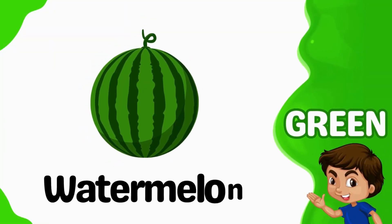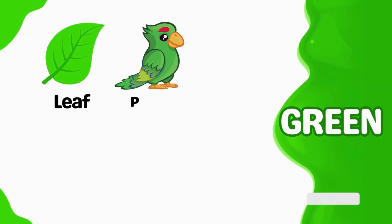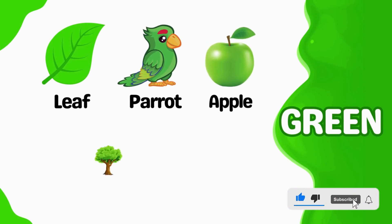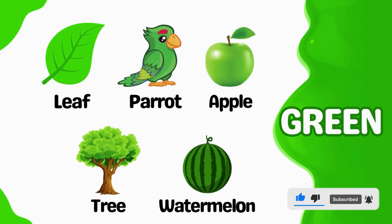Watermelon is green. Green leaf. Green parrot. Green apple. Green tree. Green watermelon.